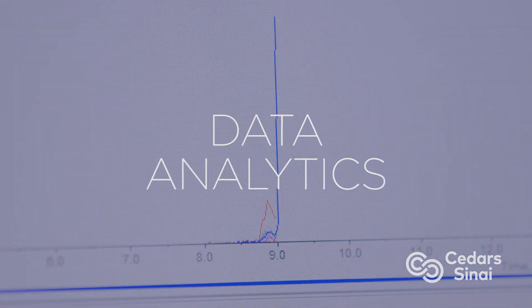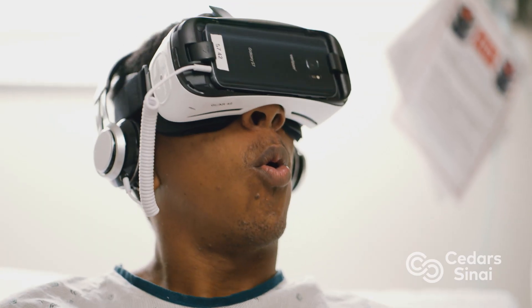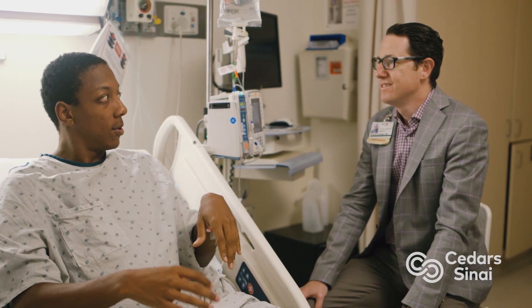students learn how to collect, analyze, interpret, and visualize data to tell a meaningful story. They learn advanced health analytic techniques, and they learn how to think creatively about how to use health data to transcend how things are usually done, and instead to build a future for how healthcare should be optimally delivered.